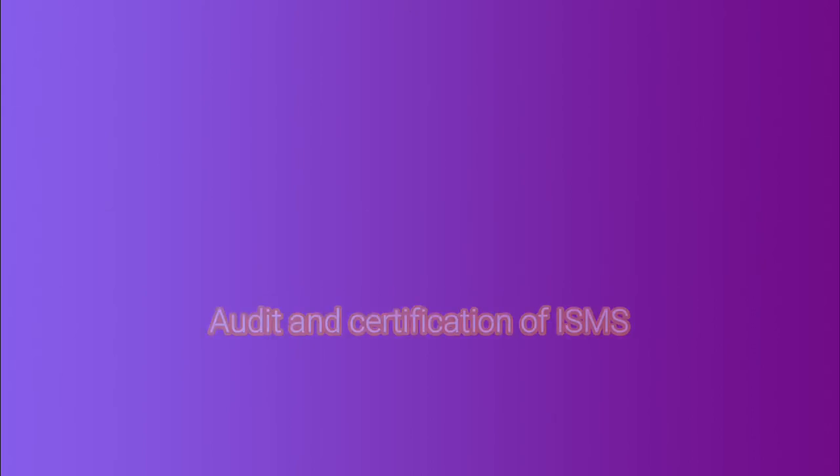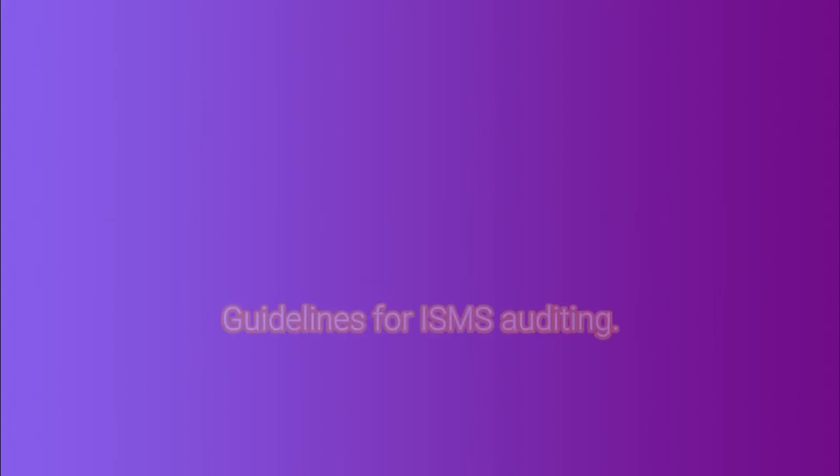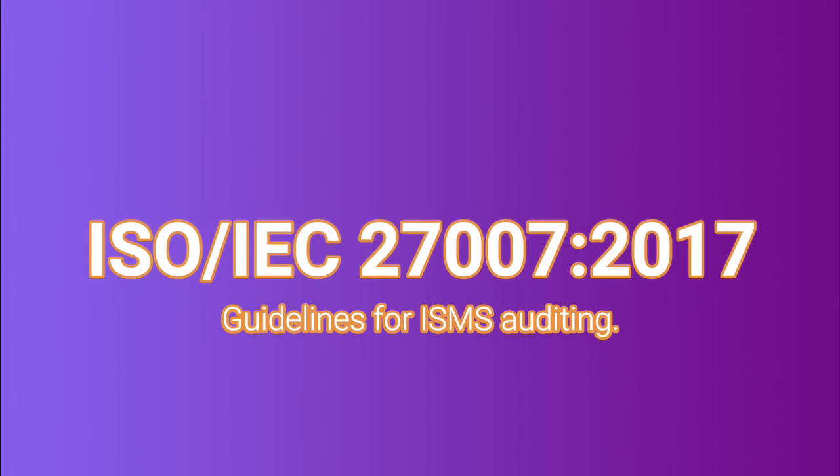Next is the 27006, which covers the requirements for bodies providing audit and certification of ISMS. And the last one in our list for today is the 27007, which is the guideline for Information Security Management System auditing.